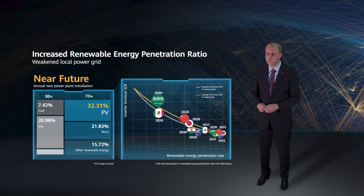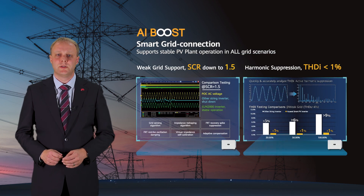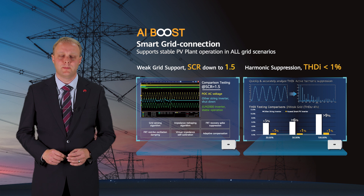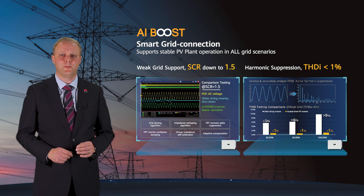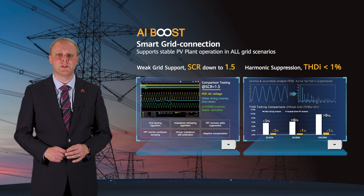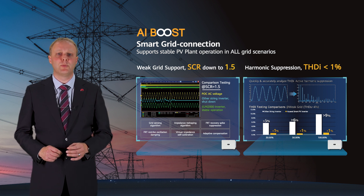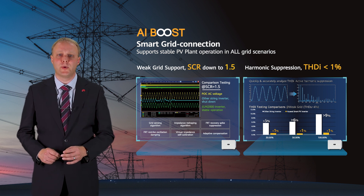This chart on the right is based on Bloomberg's prediction of renewable energy penetration in several regions. It is expected that between 2025 and 2030, the short circuit ratio in some countries will be lower than 2. Huawei has been researching the grid connection of PV technology for many years and has invested heavily in precise insights into the power grid status and improving control accuracy. Currently, Huawei has achieved what we call stable grid connection in all scenarios. The algorithm supports stable grid connections in weak power grids with a short circuit ratio down to 1.5 and improves higher fault ride-through capabilities.